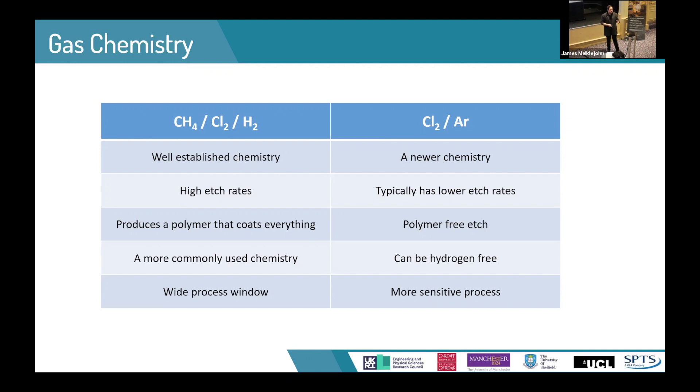Methane-based chemistry does create a polymer that coats the surface of the wafer and the insides of the chambers, which means that device processing requires additional stages to remove this polymer. From a manufacturing point of view, after so many runs you need to open up the chamber and clean the inside to maintain performance. The chlorine chemistry doesn't have these disadvantages, but it has a slower etch rate and is typically a lot more sensitive to very subtle changes in the etch process.